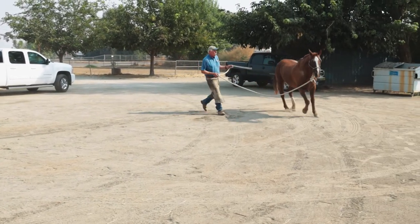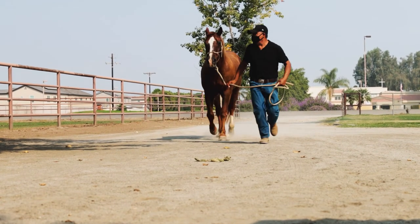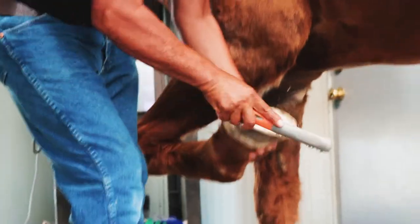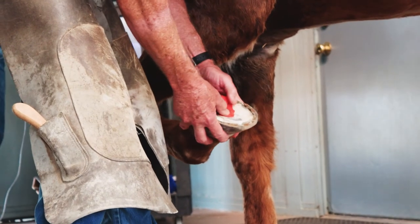So Dr. Tolley moved the block up the leg, and that did the trick. Once Dr. Tolley had a general idea of where the pain was happening, he removed Dusty's shoe and set him up for x-rays.